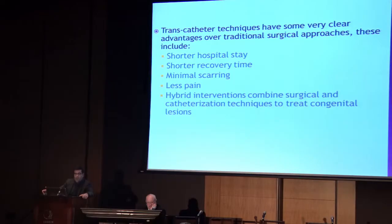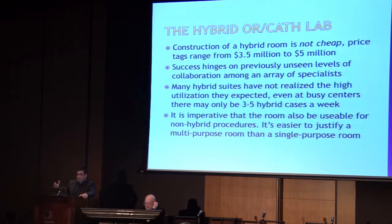Transcatheter techniques have some clear advantages over traditional surgical approaches, including shorter hospital stay, shorter recovery time, minimal scarring, and less pain. Hybrid interventions can combine the benefits of surgical intervention with some of these advantages of transcatheter techniques.